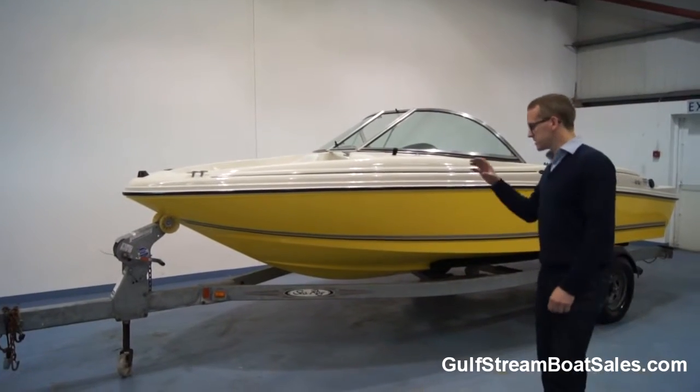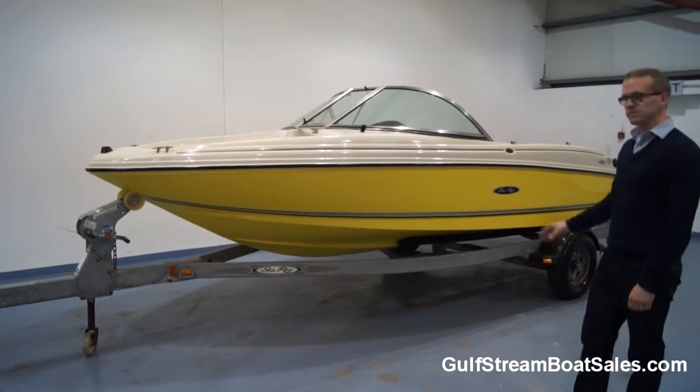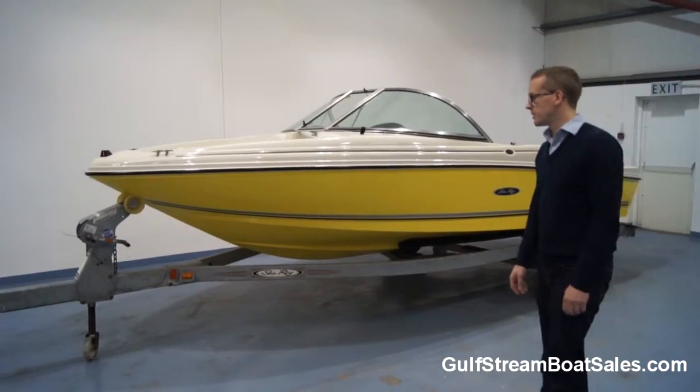The boat comes complete with this Sea Ray factory trailer. It's a galvanised trailer, custom lit to the boat. It's really easy to launch and recover the boat off that trailer — just your standard American carpeted bunks. Drive on, drive off. Very straightforward.